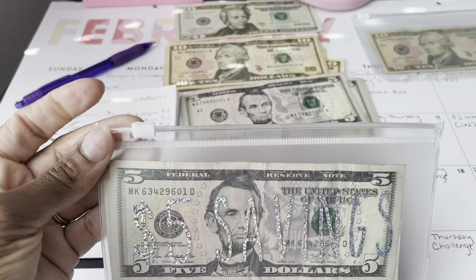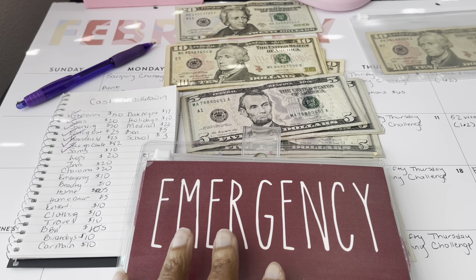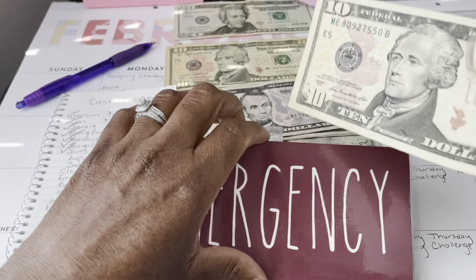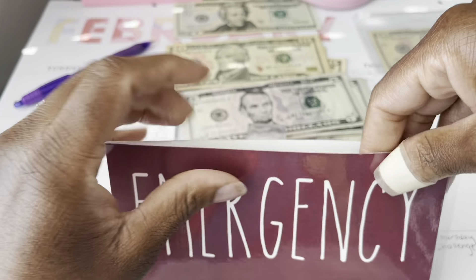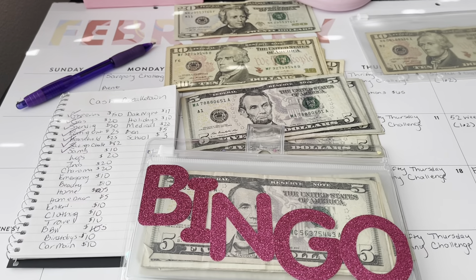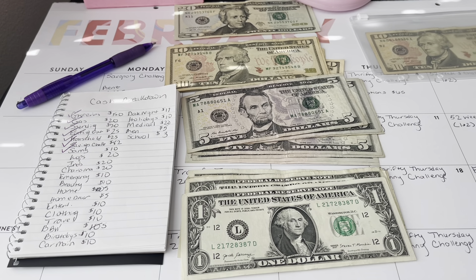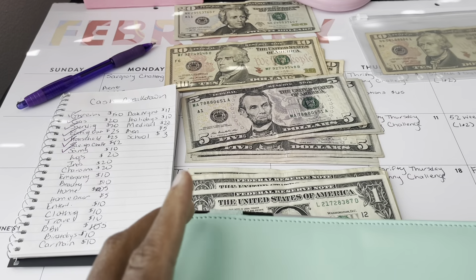I've already put the $5 into my $5 savings. Even though I put the leftover $20 from my cash envelopes into emergency, I'm still going to put in $10 into emergency as a normal stuffing — I want to make sure that at least each week I'm putting in $10. I'm putting in $10 for that. The rest of these are my savings challenges, so I'm going to go to my green binder.